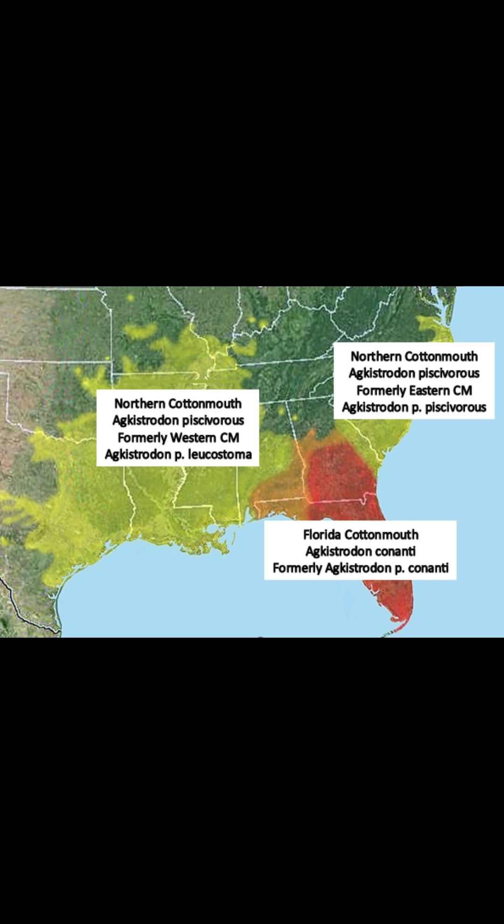About 10 or 15 years ago, cottonmouth DNA was studied further, and what they found was that the eastern and western cottonmouth weren't different enough genetically to be considered their own subspecies. So they were reclassified as the northern cottonmouth, Agkistrodon piscivorus. Fun fact: piscivorus is the Latin translation of 'fish eater.'